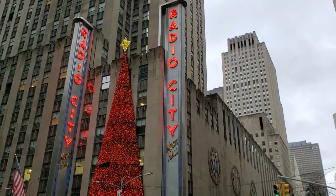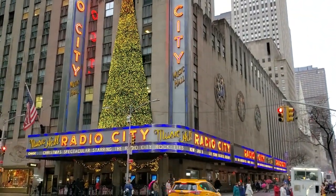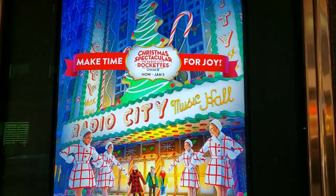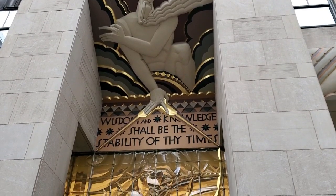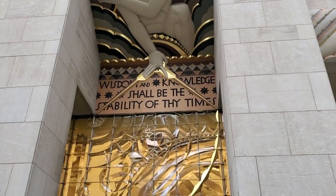One block west on 6th Avenue, also known as Avenue of the Americas, is the Radio City Music Hall, which is presenting its annual Christmas Spectacular featuring the Rockettes. To get to 6th Avenue and Radio City, you can stay warm and pass through 30 Rockefeller Center.